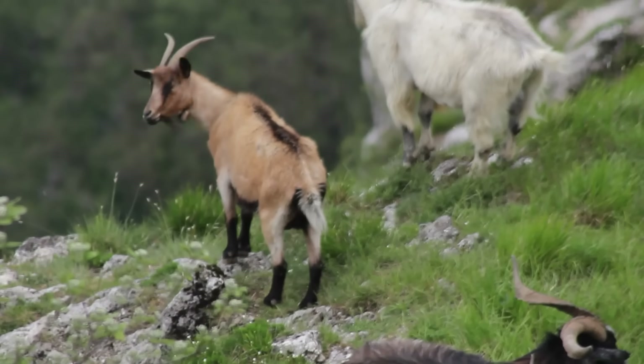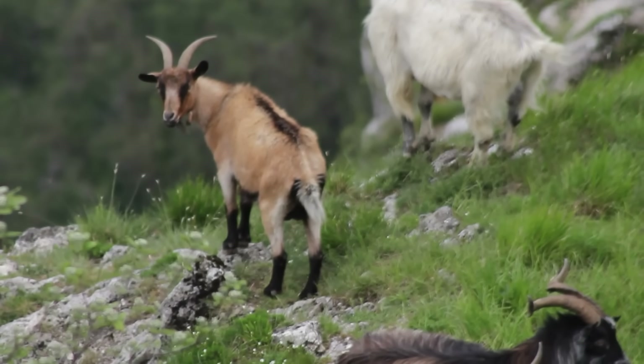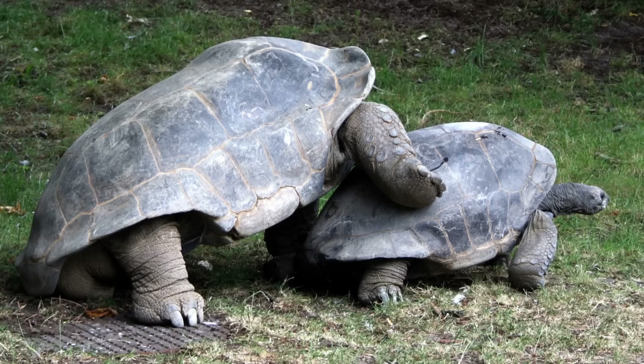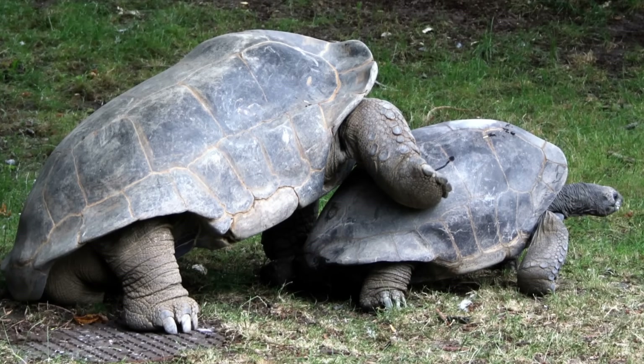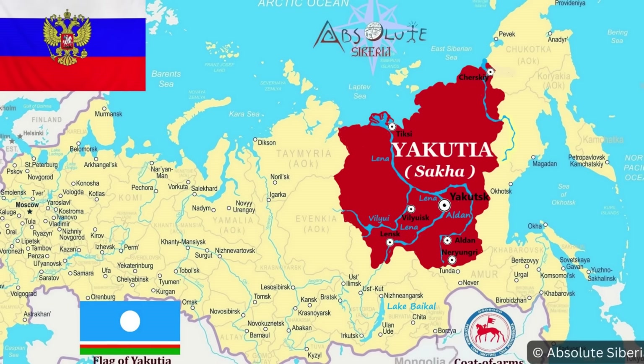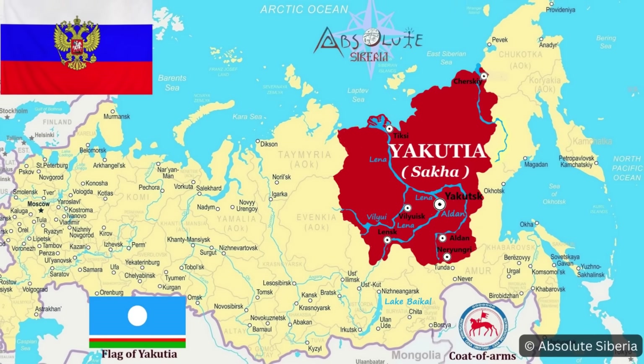The story of Mauritius beautifully shows how the wrong non-native species — in this case goats and rabbits — can be so damaging, but the right non-native species can be just the thing needed to kick an ecosystem back to life. Now, moving very far north for our next example, all the way to Yakutia in northeastern Russia.